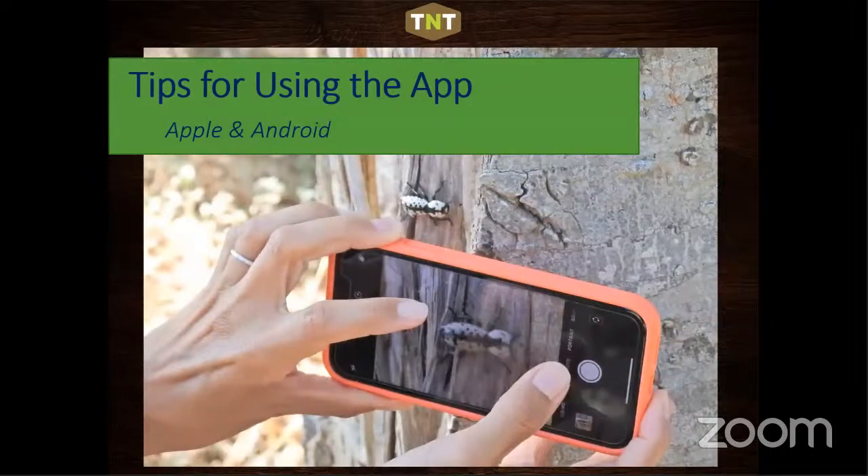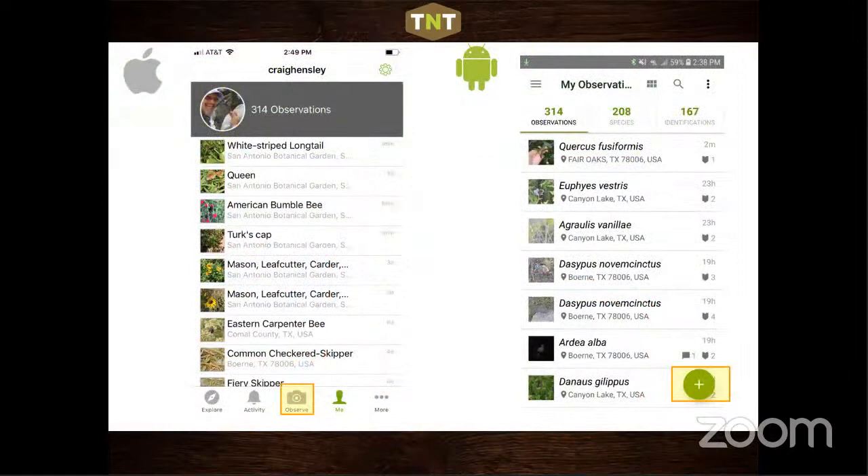Tips for using the app: download it, create an account — it's free, just a username, email address, and password. When you open the app on iPhone, click the camera icon that says 'Observe.' On Android, click the green circle with a plus sign. With the recent iPhone update, clicking that camera symbol gives you four choices: use your camera roll, record sound, make an observation without a photo, or use the iNaturalist camera.